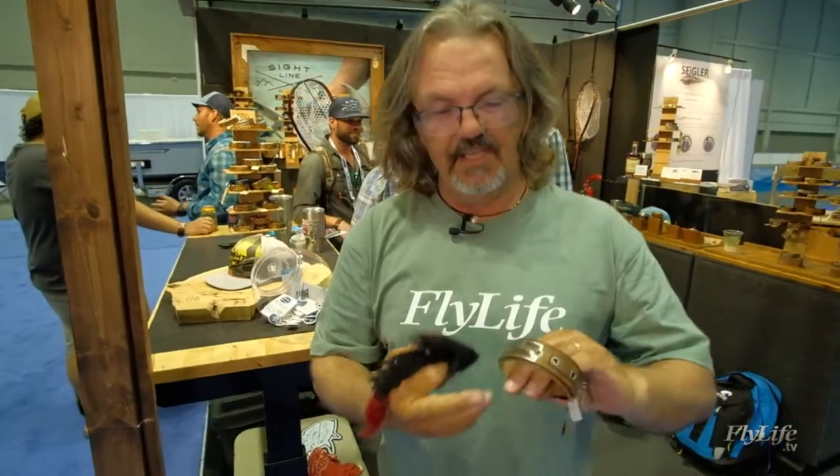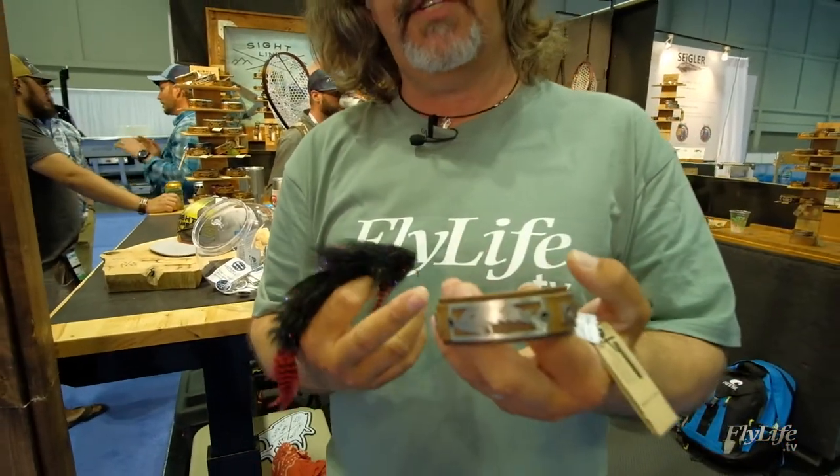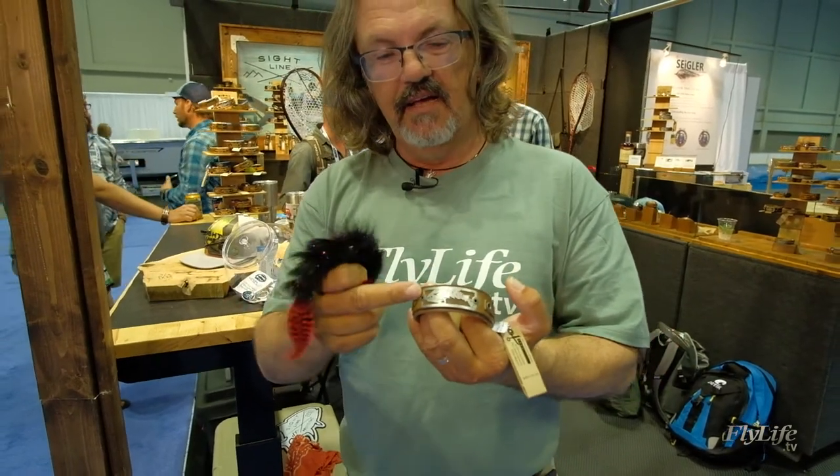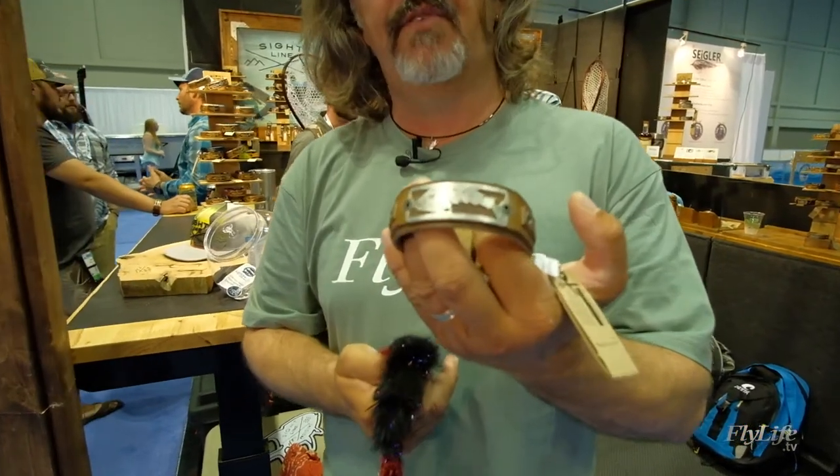Big flies like this inspire really cool fly fishing jewellery like this piece — Blane Chocklett's Game Changer fly rendered as jewellery from Sightline Provisions.